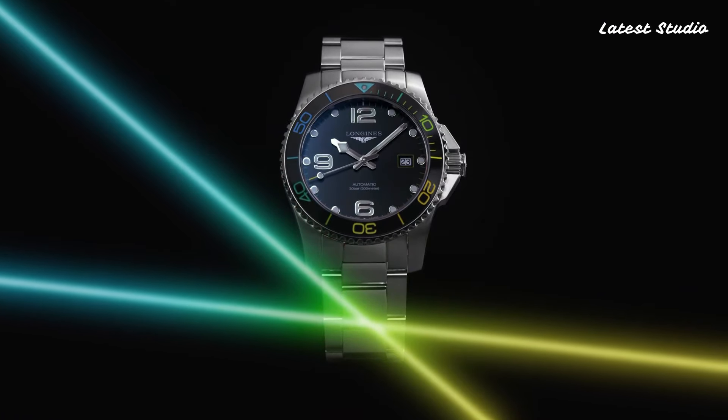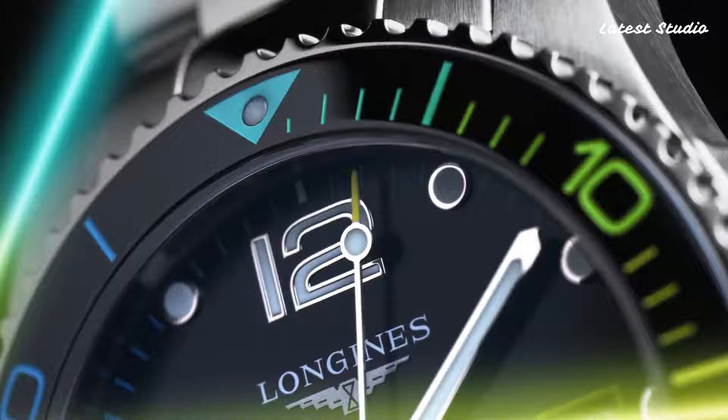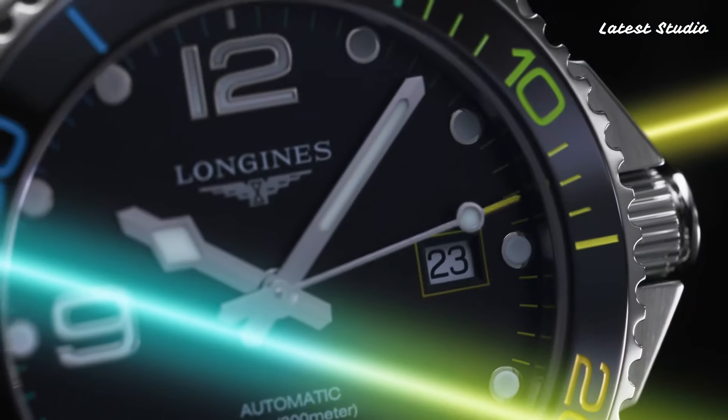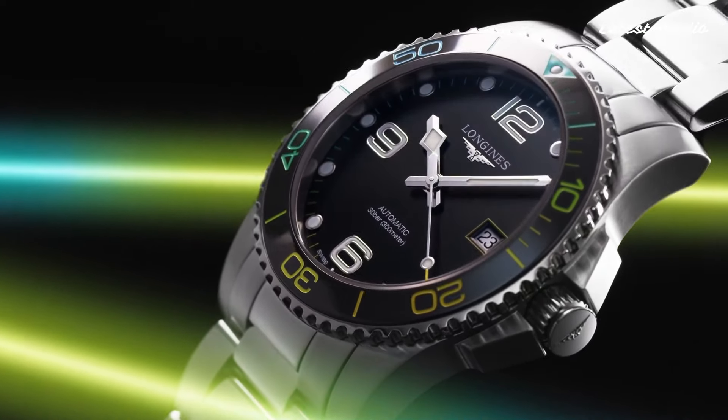Powered by a precise quartz movement and water-resistant up to 300 meters, the HydroConquest XXI is the perfect choice for those who demand a watch that can keep up with their active lifestyle.